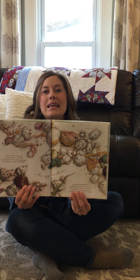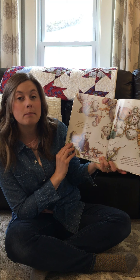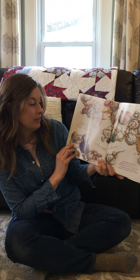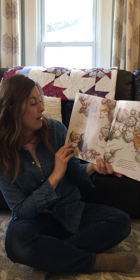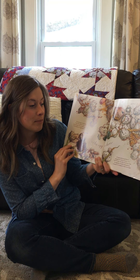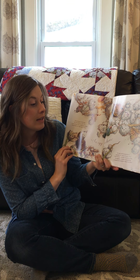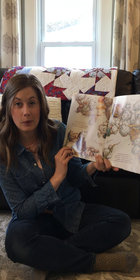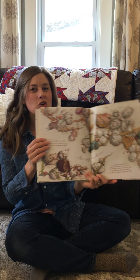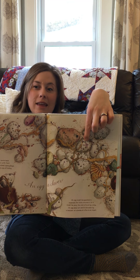An egg is clever. The markings on some eggs help them blend in with their surroundings — this is called camouflage. Camouflage is a way an egg can hide. An egg might be speckled to resemble the rocks around it, or it might be gray, the color of mud by a lake. An egg does not want to be eaten by a raccoon, or a snake, or a fox, or an insect. So in this picture, we have an egg hiding right here. Look at that camouflage.